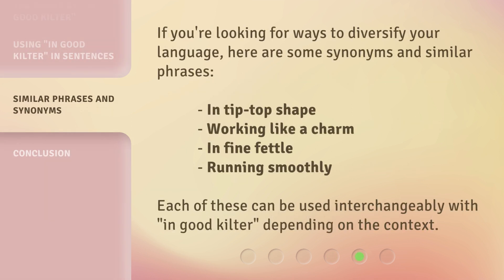If you're looking for ways to diversify your language, here are some synonyms and similar phrases: 'in tip-top shape,' 'working like a charm,' 'in fine fettle,' 'running smoothly.' Each of these can be used interchangeably with 'in good kilter,' depending on the context.